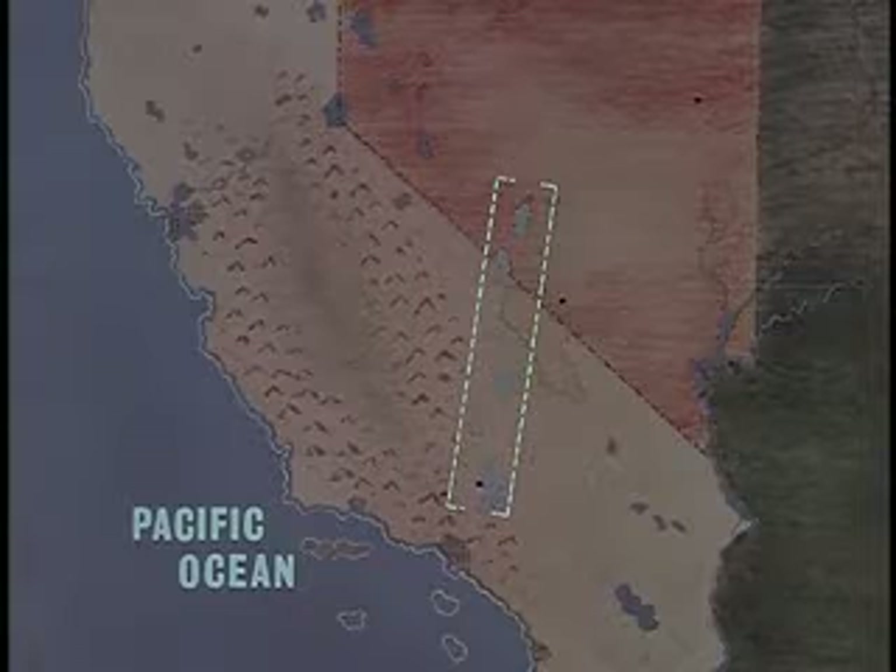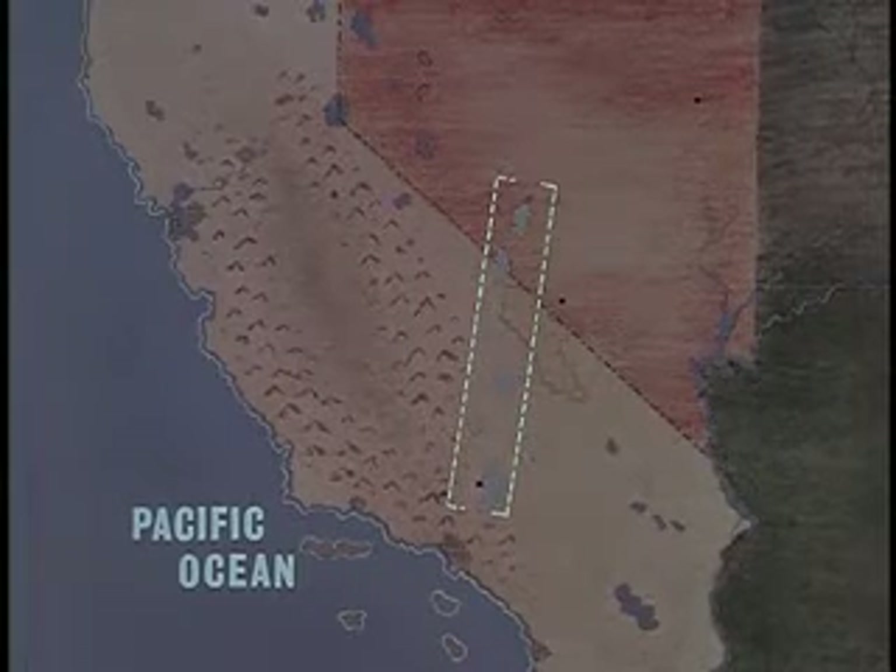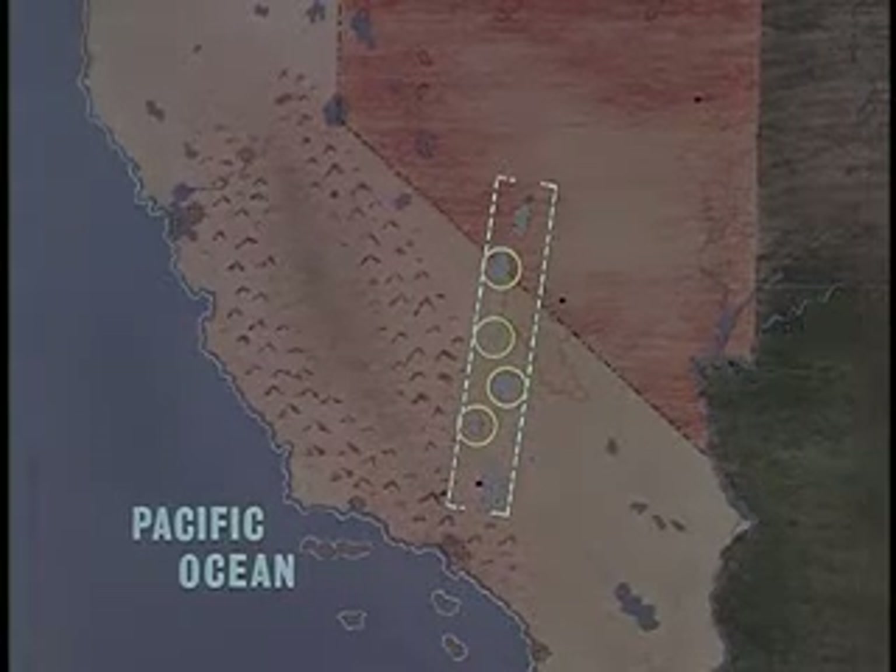The flight corridor is 50 miles wide and it contains a number of dry lake beds where emergency landings can be made.